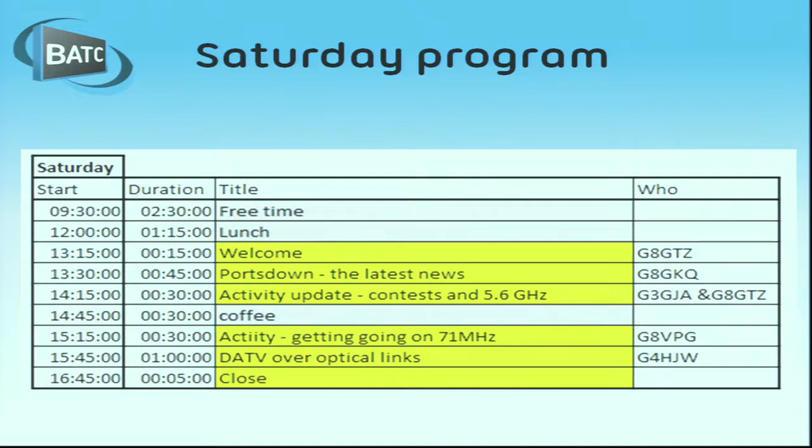After a coffee break - during which the construction competition will be judged in the other room - we've got Sean telling us about getting onto 71 MHz and all the trials and tribulations of doing yet another new band. We'll close this afternoon with Bernie telling us about optical links, so we're going from 71 MHz to how many terahertz!